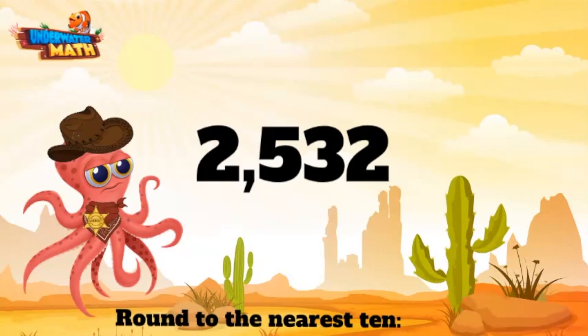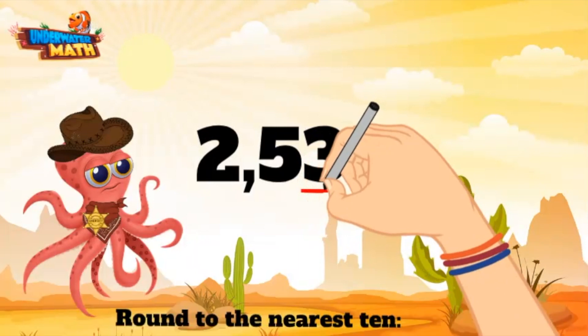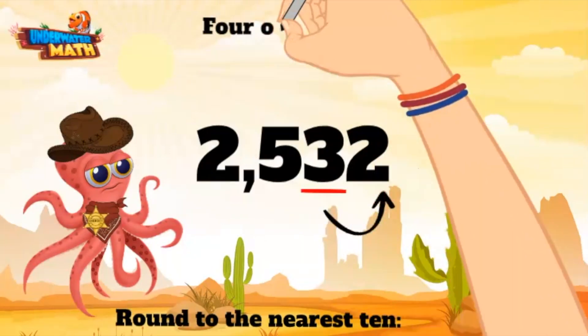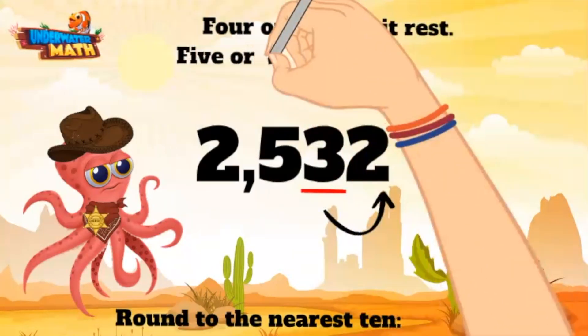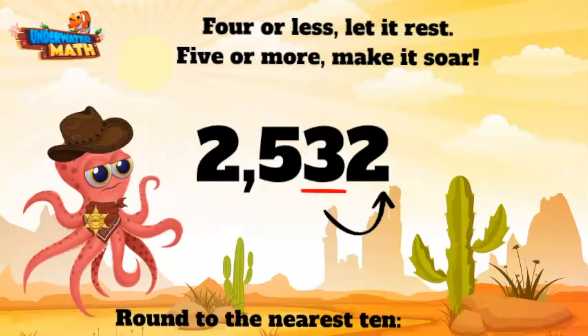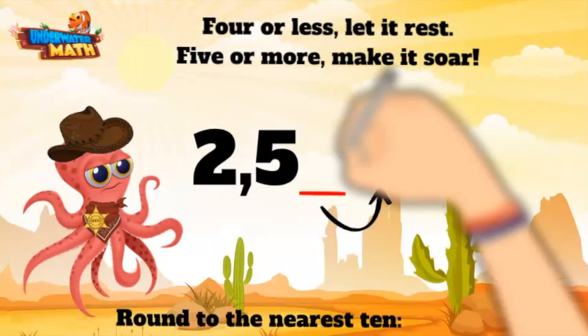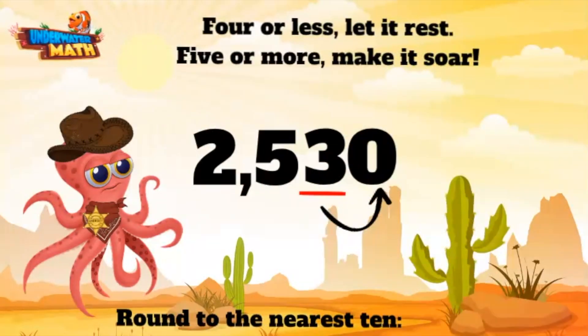We are still rounding to the nearest ten. Even though this number has a hundreds and thousands place, we can still round to the tens. We want to look at the tens place, which is three. Now we go directly to the neighbor next door — this here digit is a two. Remember our saying: four or less, let it rest; five or more, make it soar. This is a two, which means we need to let this bad boy rest. That means our three stays the same and the ones place becomes a zero.